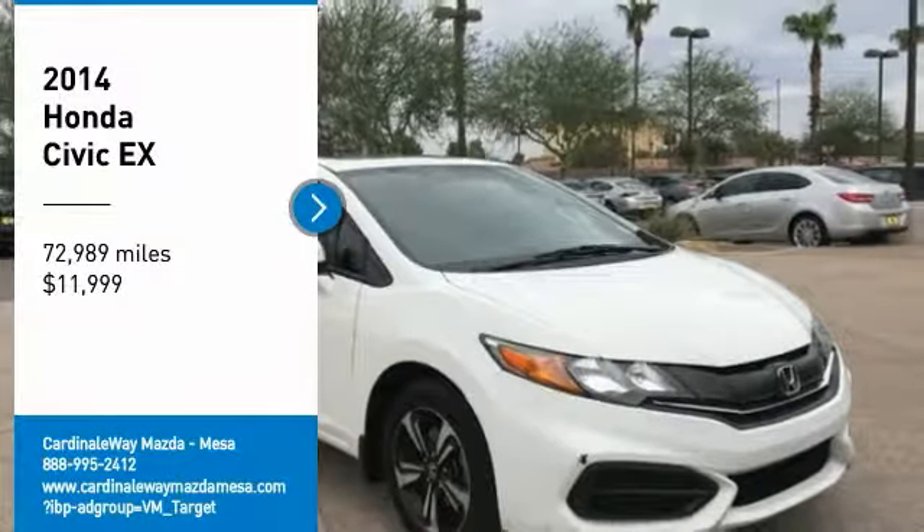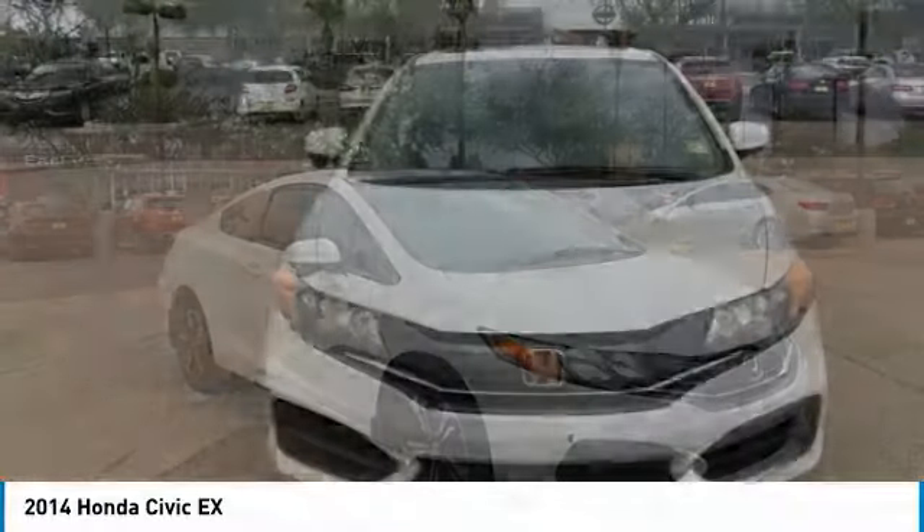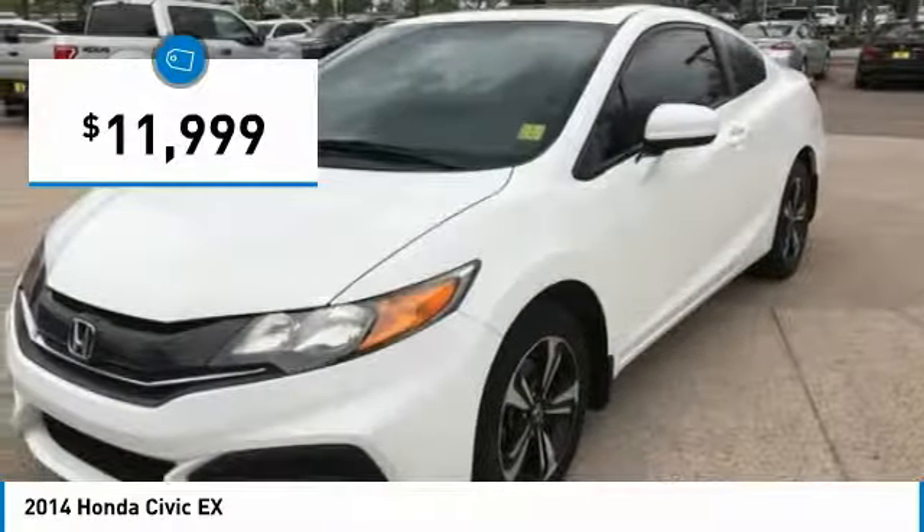Come test drive the 2014 Honda Civic. Practical, awesome gas mileage, and incredibly reliable, and is priced below $15,000.